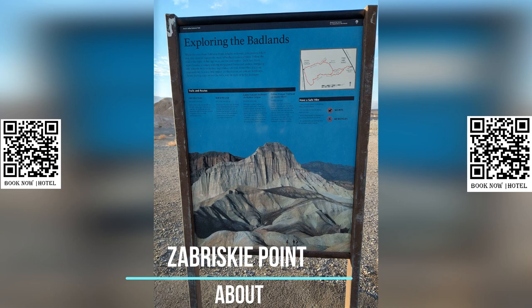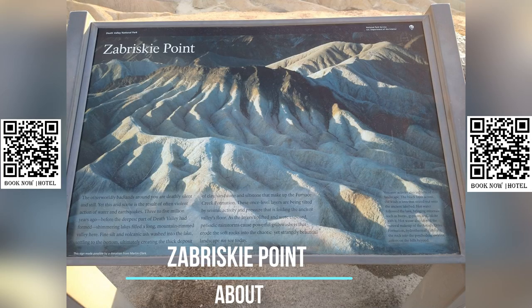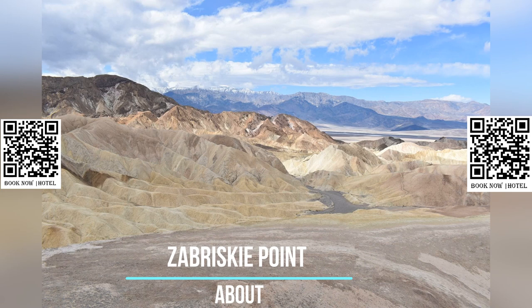There are hiking trails in the vicinity of Zabriskie Point that allow visitors to explore the surrounding area on foot. The Golden Canyon Trail and Gower Gulch Loop are popular options, offering opportunities to experience the unique desert environment up close.